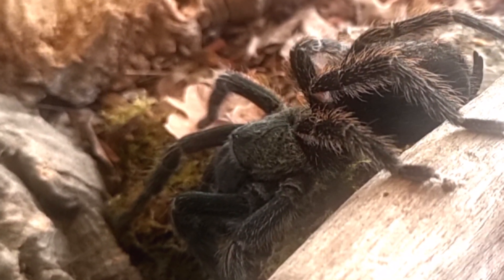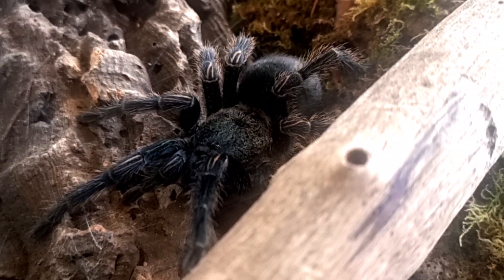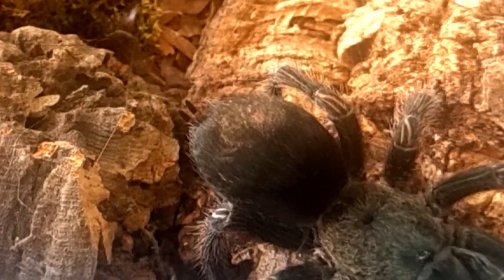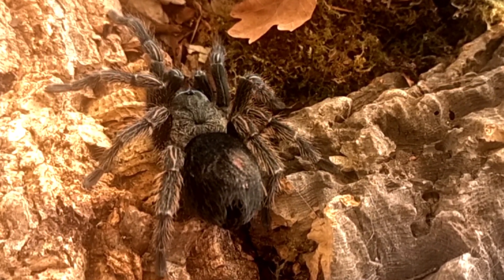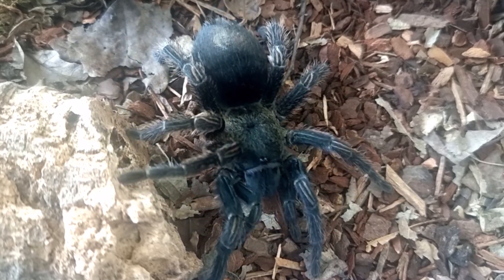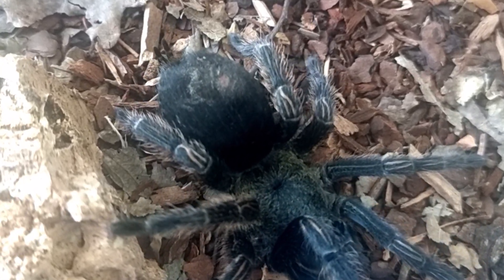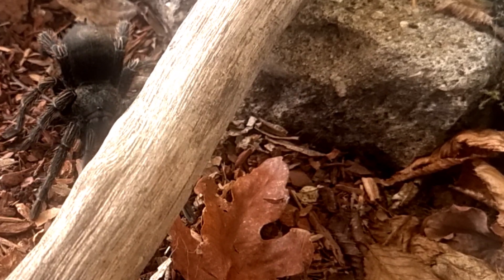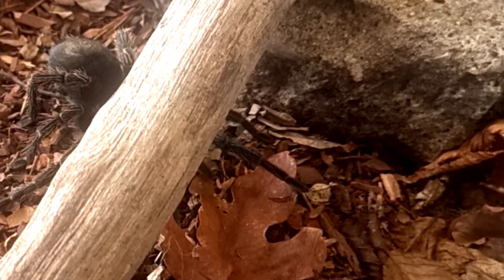It is important to know that these depictions are often exaggerated and sensationalized. Tarantulas including Trixapelma prurians are not as dangerous or aggressive as portrayed in popular culture — they play a vital ecological role in their natural habitat, contributing to the balance of the rainforest ecosystem. In conclusion, Trixapelma prurians, the Peruvian green velvet tarantula, is a captivating and enigmatic species inhabiting the tropical rainforests of Peru, whose unique appearance, size, lifespan, habitat, diet, folklore and stories all contribute to its mystique.